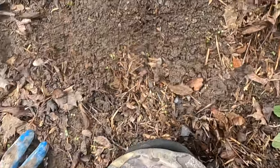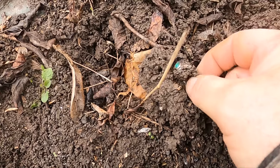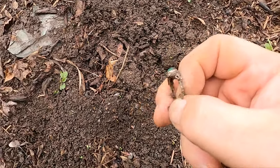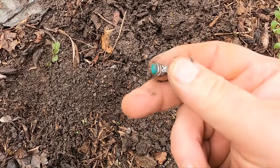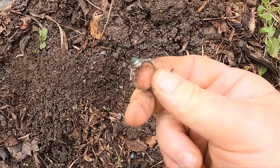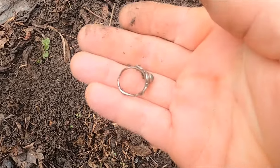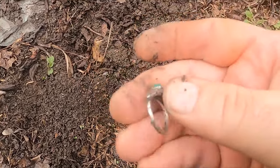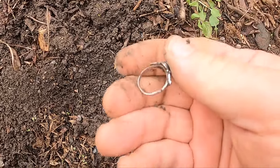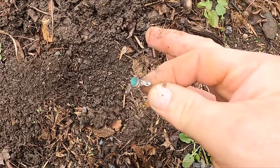Oh my gosh, I think the kid got silver again - oh yeah, oh it's a beaut! What a beautiful silver ring. So the bottom of this hill, it seems like someone used to live here. They dropped a beautiful sterling ring - look at that!